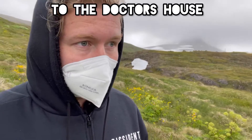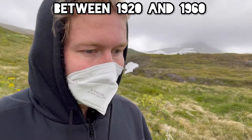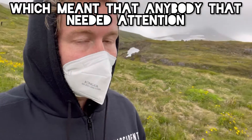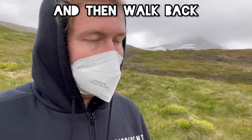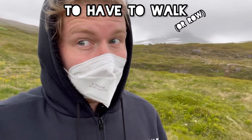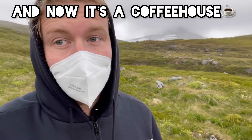We're just on our way down to the doctor's house. There's no doctor there anymore. The doctor did live here between 1920 and 1960 apparently. He was the only doctor within 500 miles, which meant anybody who needed attention, he had to walk that distance and then walk back. 500 miles is a long way to have to walk. Don't fancy that person's chances of survival. And now it's a coffee house.